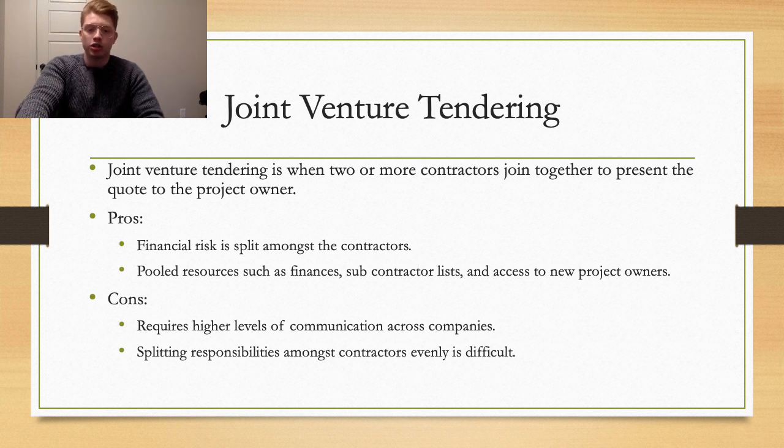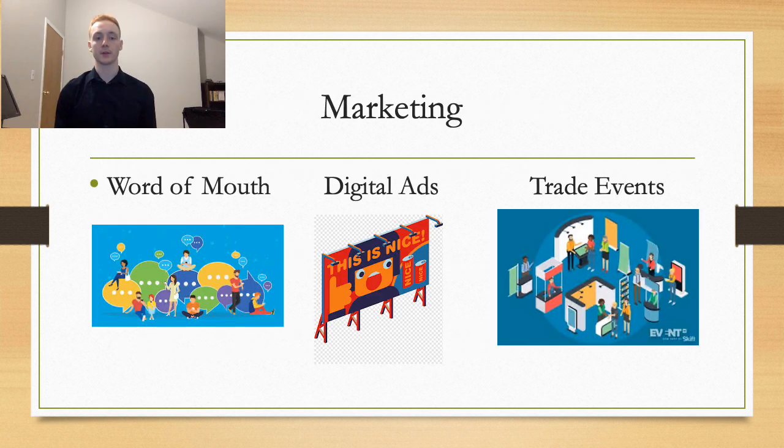Now I'll hand it over to Mackenzie to talk about our marketing and sales strategy. Our company will be focusing on three ways of marketing: word of mouth, digital advertising, and trade conventions. Marketing is key to any new venture's success, and construction is no different. However, in construction, word of mouth can make or break a company. This is why our primary marketing focus is on providing the highest level of service, on time and on budget. No amount of ad dollars will hide poor service and low quality construction.